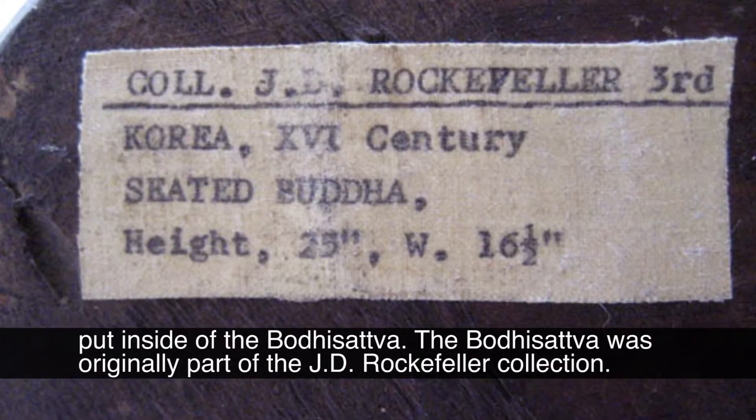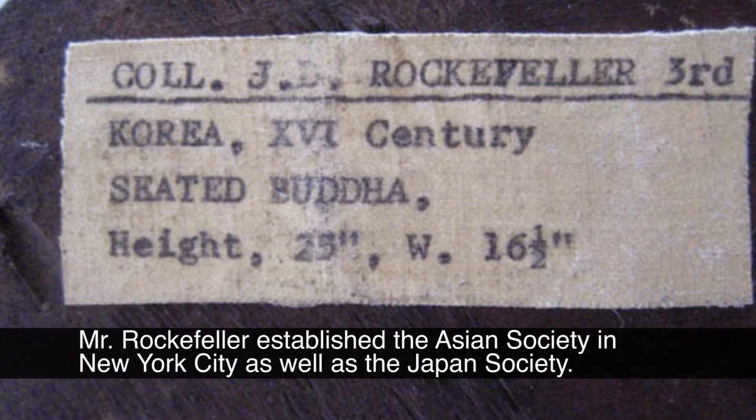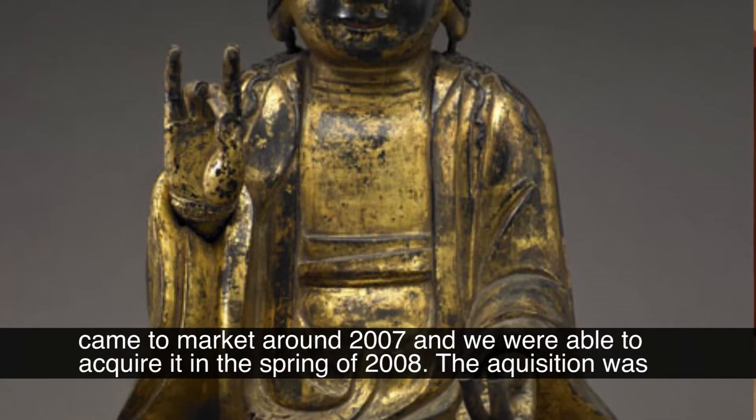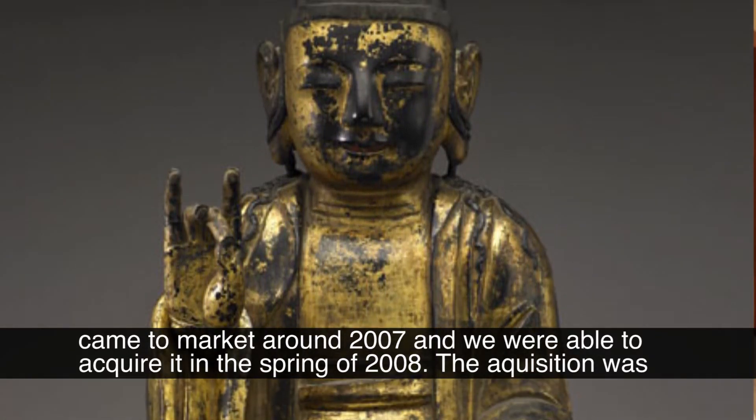The bodhisattva was originally part of the J.D. Rockefeller collection. Mr. Rockefeller established the Asia Society in New York City as well as the Japan Society. Eventually it came to market around 2007 and we were able to acquire it in the spring of 2008.